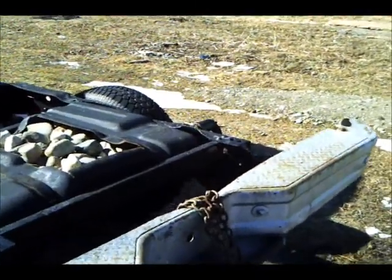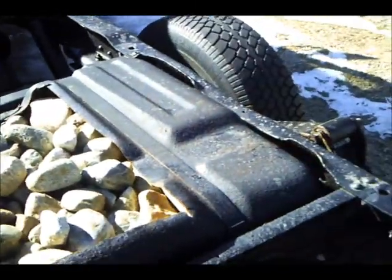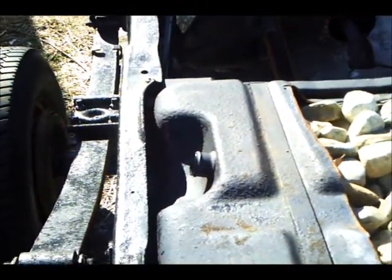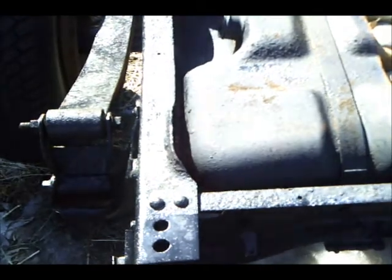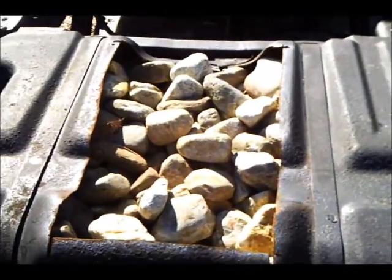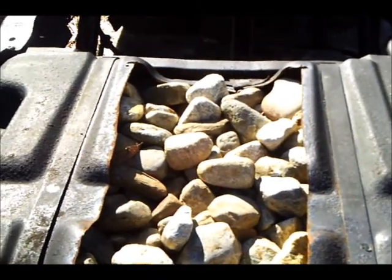And there we have it. Another side note I'd like to make for people is: if you have one of these trucks and somebody is throwing out the secondary gas tank, it fits right in the back, and if you cut a hole in the top you can fill it full of rocks, which gives you all kinds of traction for plowing.